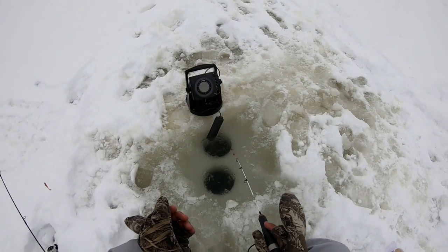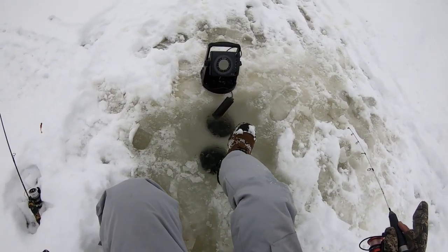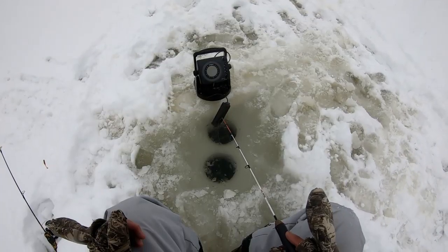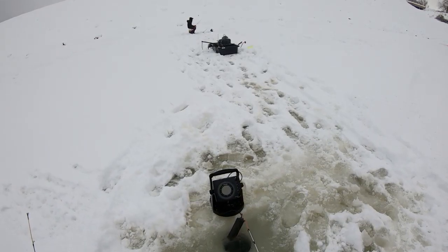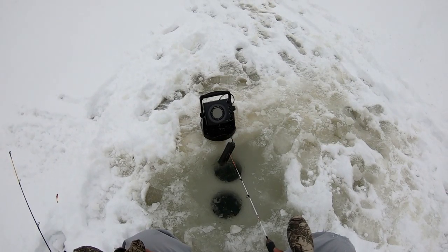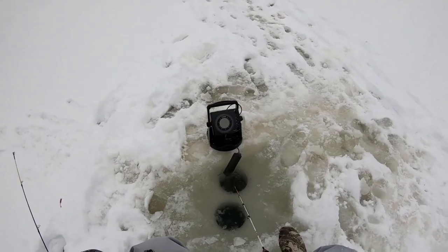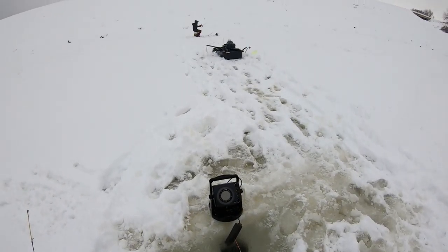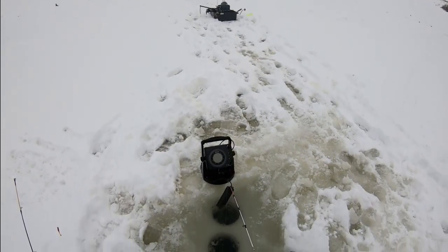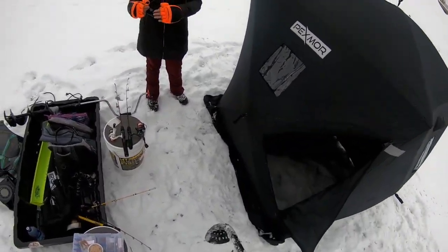Really quick update here — my Hummingbird just died. Guess I forgot to get a charge. It said it was pretty good yesterday so I figured it'd be alright, but I haven't been here very long and it just died on me. I guess I should have charged it, but Sam's is 100%, so we're probably going to set up the tent here in a second and share the Hummingbird. I'll probably have a pole set up on the outside — I've marked a few fish over here already. Sam's had a couple marked over in her area too, so we're gonna go get the tent all set up. We'll see you in there.